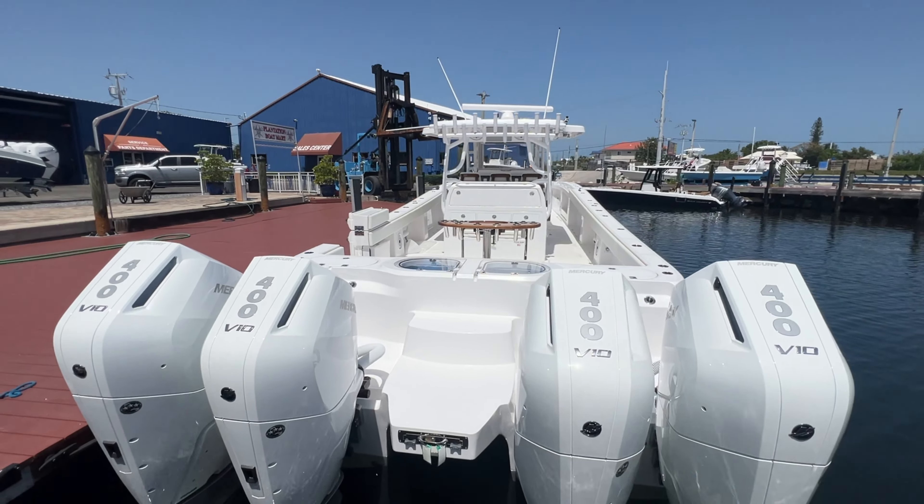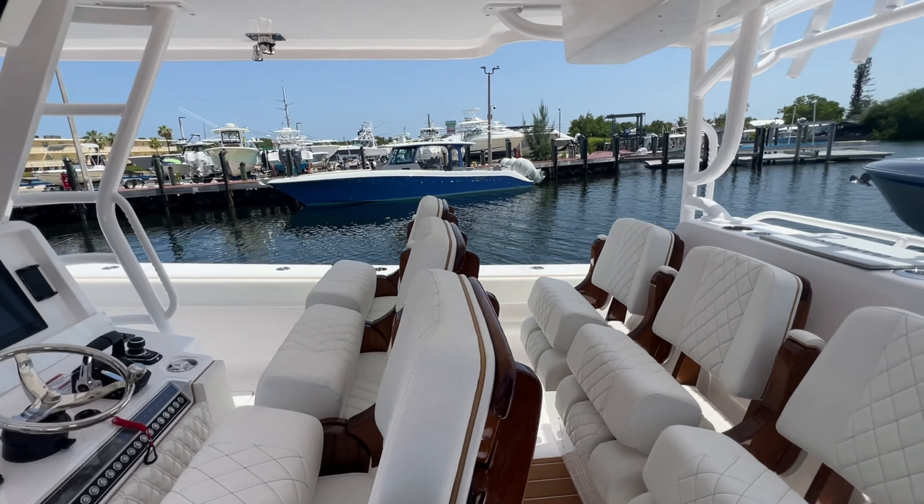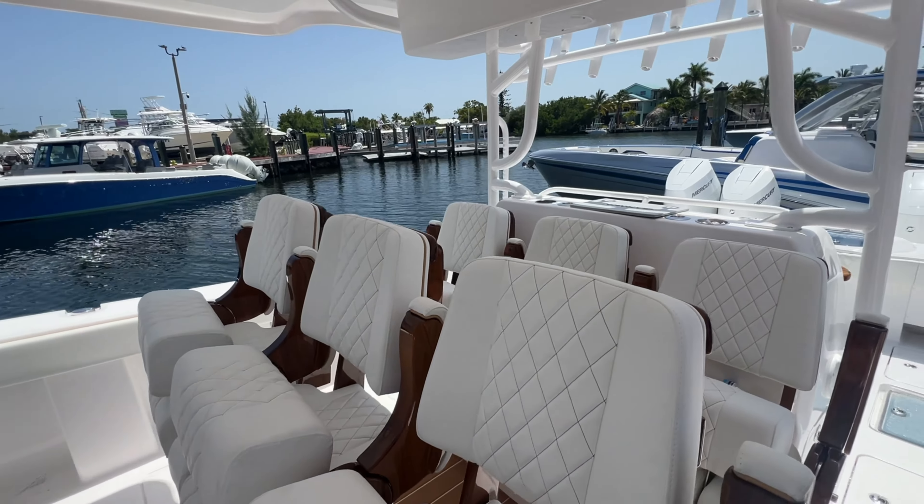Up here we've got dual Garmin screens and a joystick. Dual rolls with these custom chairs — as you can see the teak accent on them, it's beautiful, absolutely gorgeous.